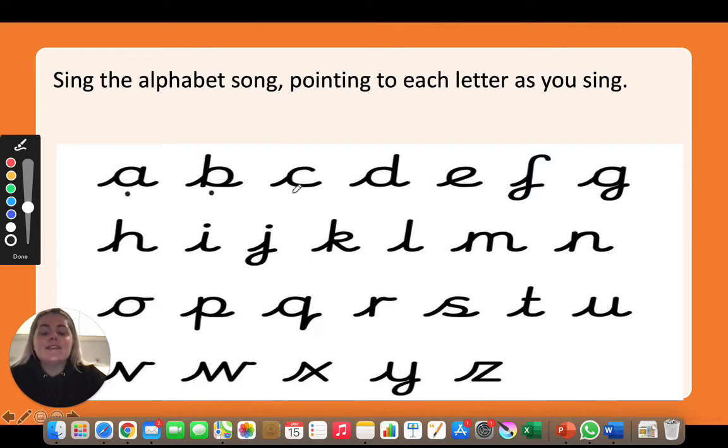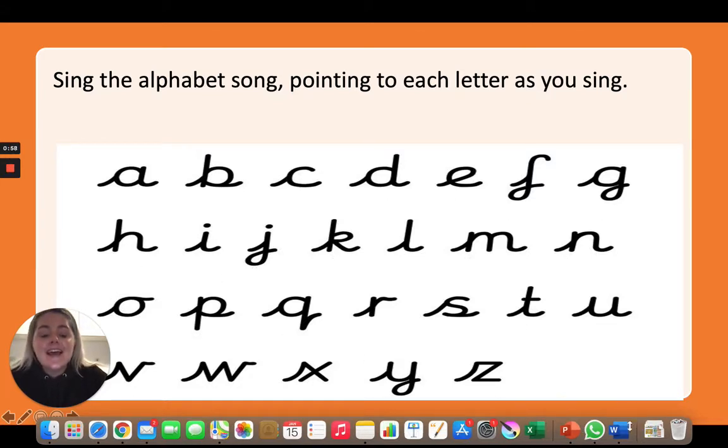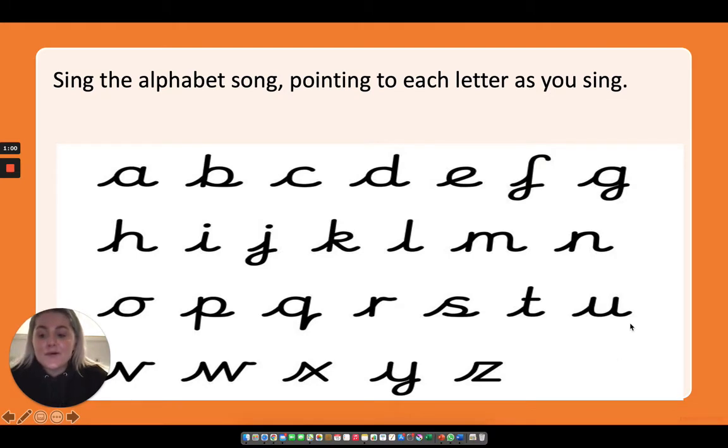A, B, C, D, E, F, G, H, I, J, K, L, M, N, O, P, Q, R, S, T, U, V, W, X, Y and Z. Now I know my ABCs. Next time won't you sing with me?